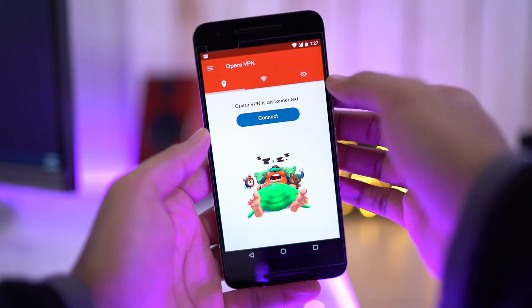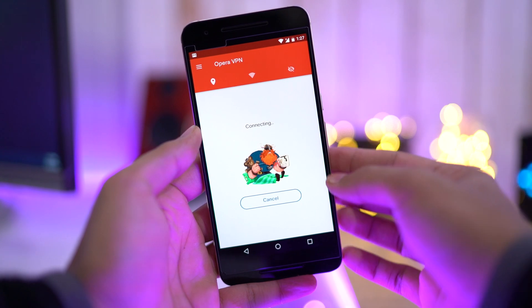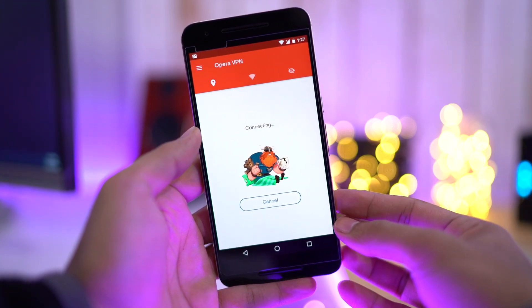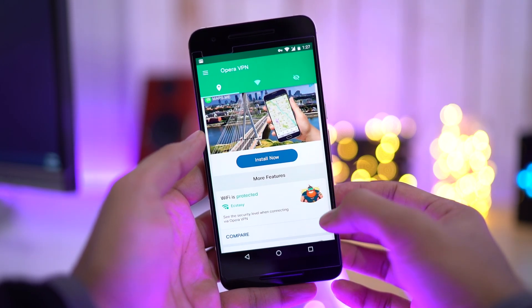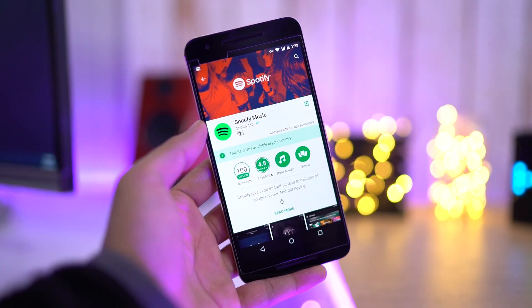Talking about browsers, you might need a VPN for various things, and my choice is Opera VPN. The best thing is it's free and easy to use. I personally use it to access geo-restricted content, whether it's a YouTube video, apps, or websites.